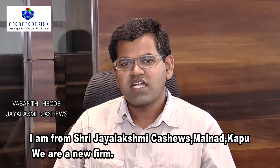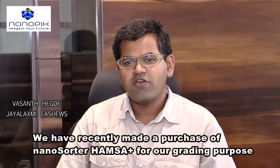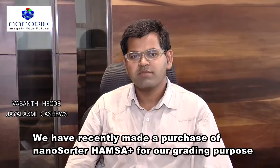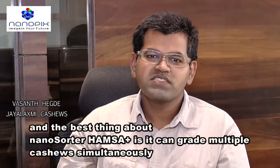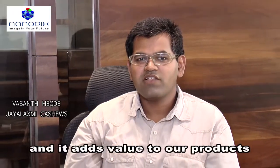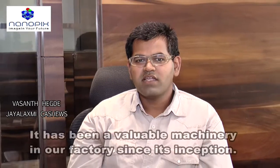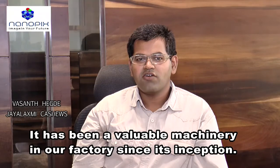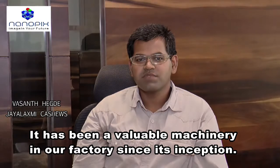We have recently made a purchase of the Nanopix Hamsa Plus machine for our grading purposes. The best thing about Nanopix Hamsa Plus is that it grades multiple capsules simultaneously and it adds value to all products. It has been a valuable piece of machinery in our factory since its installation.